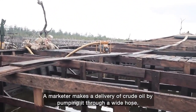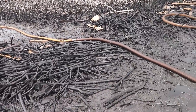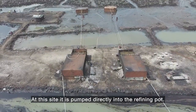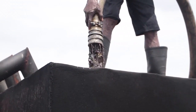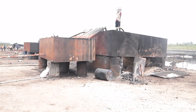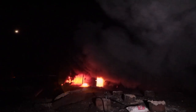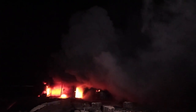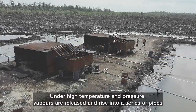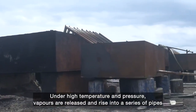A marketer makes a delivery of crude oil by pumping it through a wide hose. The crude oil is pumped directly into the refining pots, where an oven refines or cooks it. Fire heats it from below, fueled by crude oil. Under high temperature and pressure, vapors are released and rise into a series of pipes.